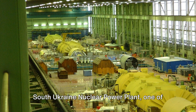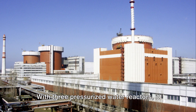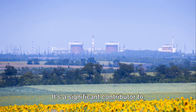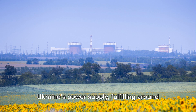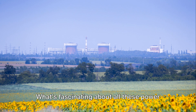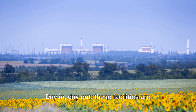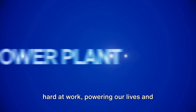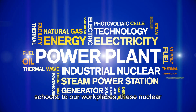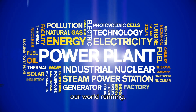Our final stop is the South Ukraine Nuclear Power Plant, one of the largest in Europe. With three pressurized water reactors, it generates nearly 3,000 megawatts of electricity, fulfilling around a quarter of the country's electricity needs. What's fascinating about all these power plants is not just their size, but the sheer volume of electricity they produce. Day in, day out, these facilities are hard at work, powering our lives and lighting up our world — from homes, hospitals, and schools to workplaces.